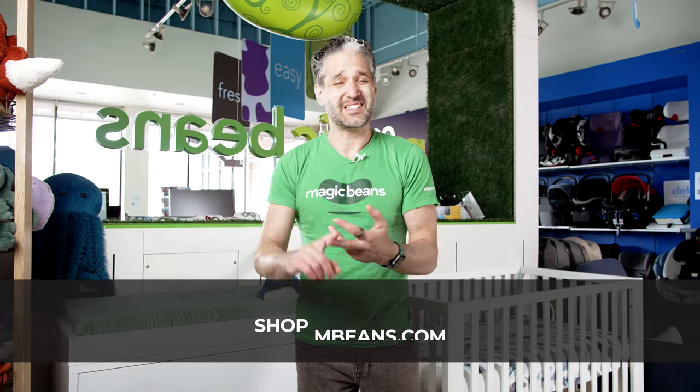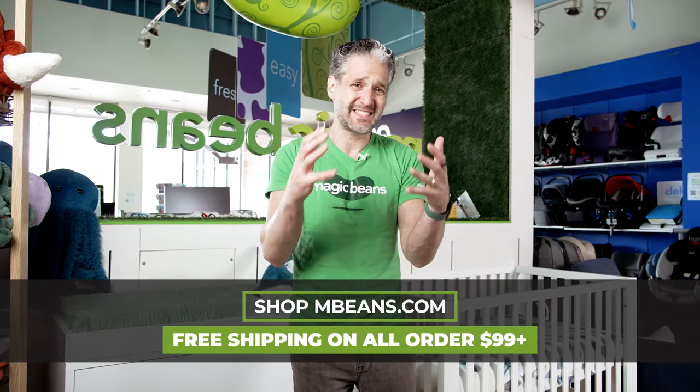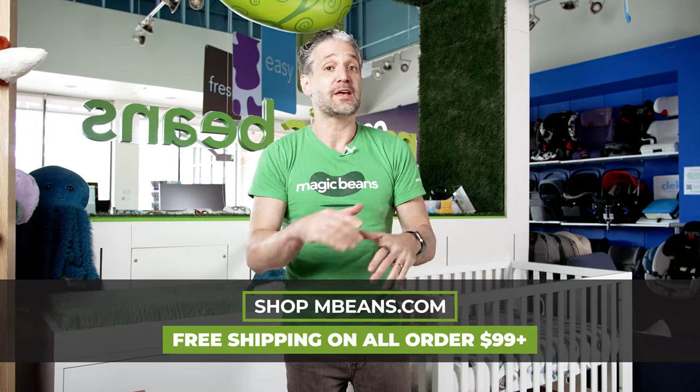So definitely consider Pali Furniture. It is reliable, it is consistent. You can trust that this is made with the highest level of integrity and safety for your baby, and it's going to be built to last. You can get Pali Furniture at Magic Beans with free shipping.